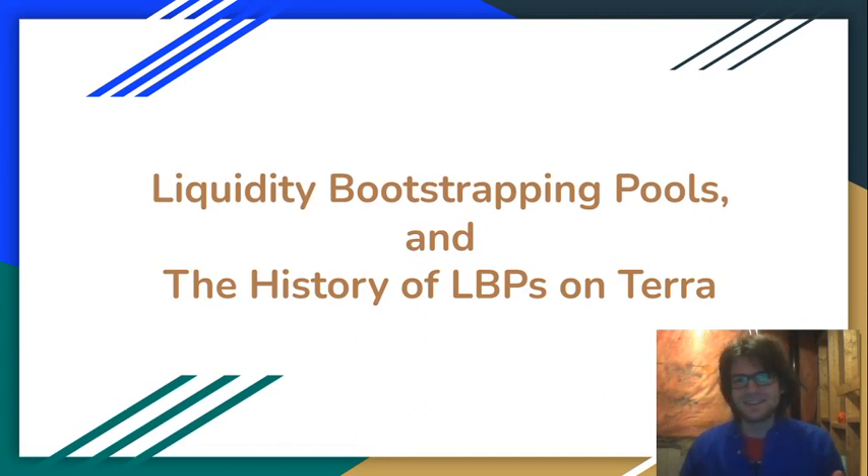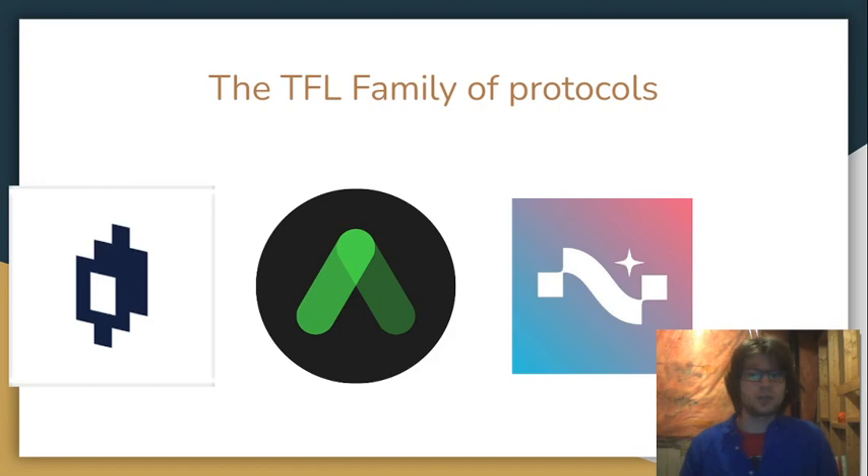So in this, my inaugural video, I want to talk about liquidity bootstrapping pools. I want to talk about them in general, but I also want to talk about the history of LBPs in the Terra ecosystem. The reason I'm going to talk about it is that Nebula protocol is going to be having an LBP on April 27th.